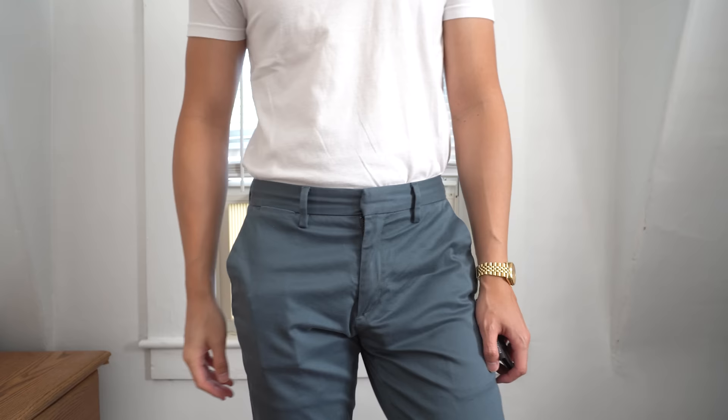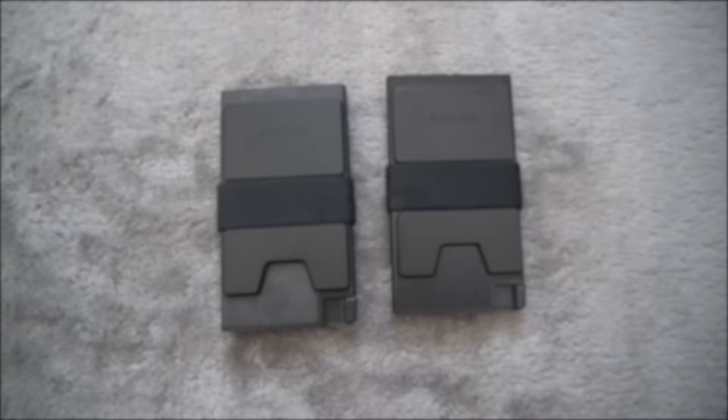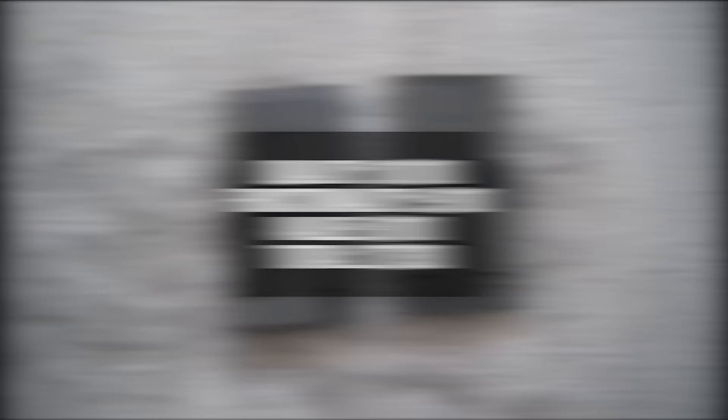Here's how it looks in my pockets. With a 10.5mm thickness, the outline is very subtle and only slightly noticeable. For its quality I'll give it a 10, functionality a 9, and value an 8. That brings the total score to 27.